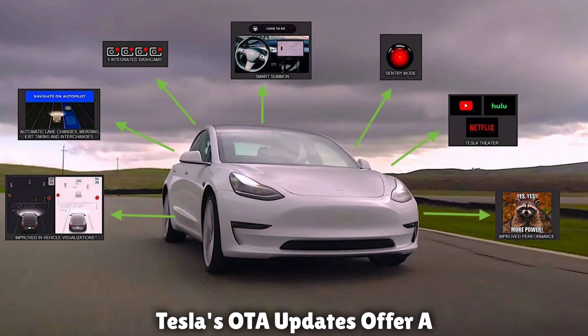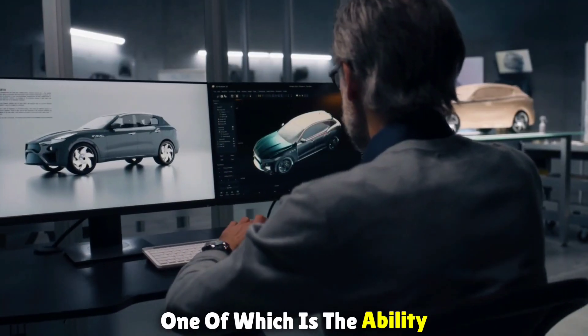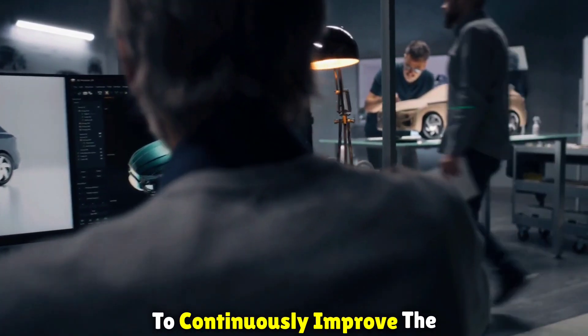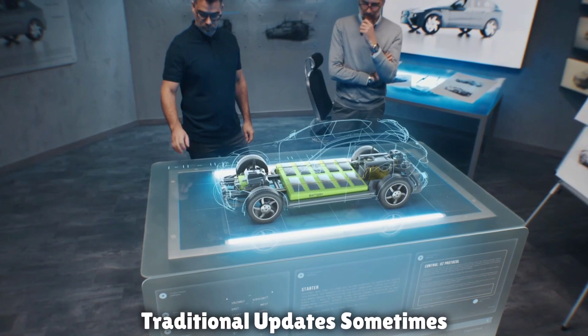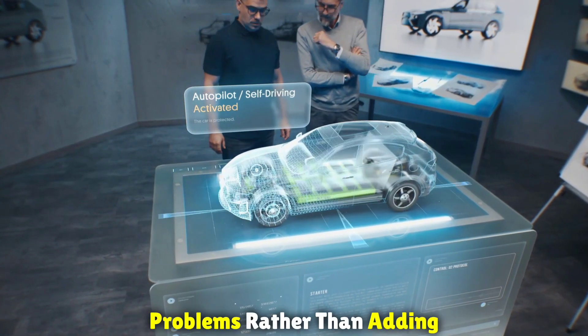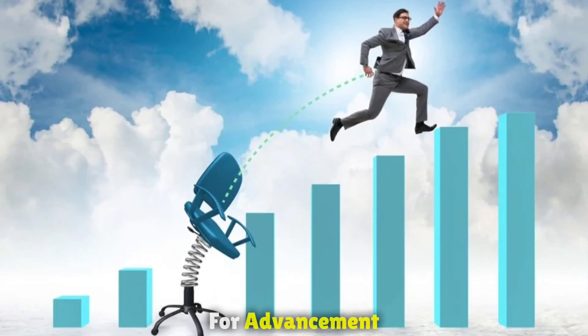Tesla's OTA updates offer a number of important benefits, one of which is the ability to continuously improve the features and operation of the car. Traditional updates sometimes concentrate on fixing current problems rather than adding new features, which reduces the potential for advancement.